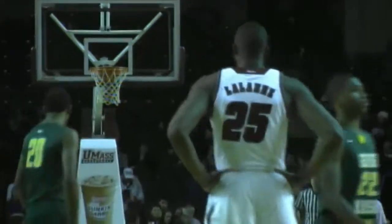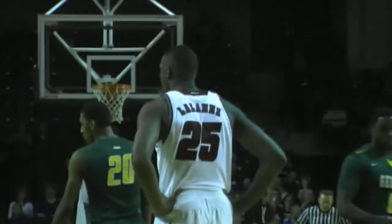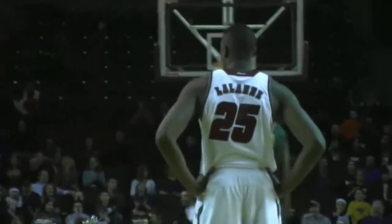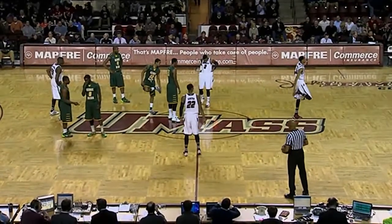Minutemen in the home white, guys, undefeated here in Amherst this season — 9-0 on this court. George Mason is in the visiting green. It's their first trip ever to UMass. The win by the Minutemen by one last month at GMU — that was the first ever meeting between the schools, believe it or not.